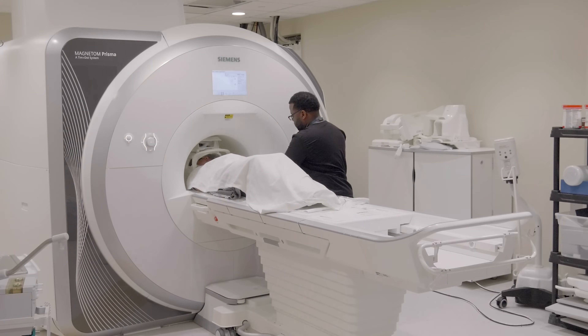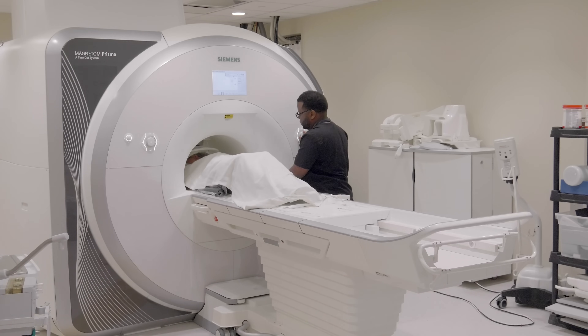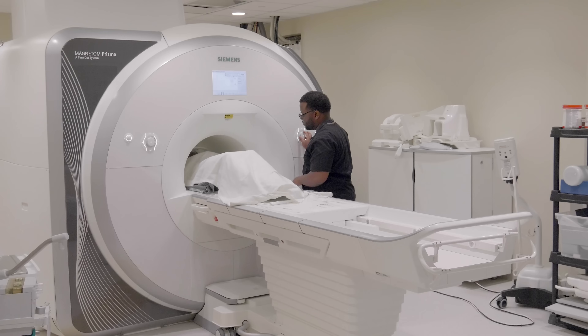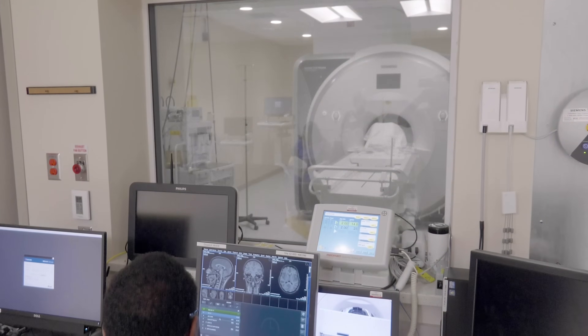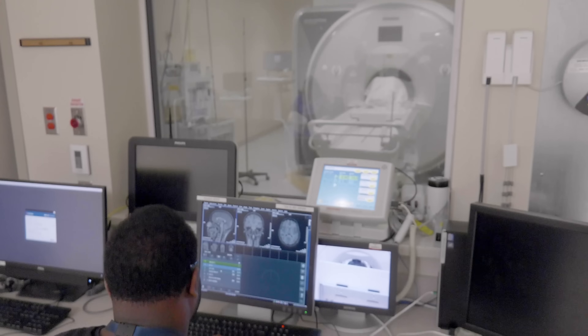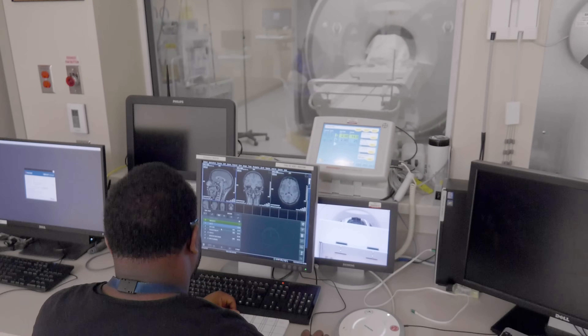Your biggest job during the MRI is to be really still. Remember, it's a camera and it's taking your picture — if you move, the picture will be blurry. Have you ever pretended to be a statue? If you can pretend to be as still as a statue, the pictures will be awesome.